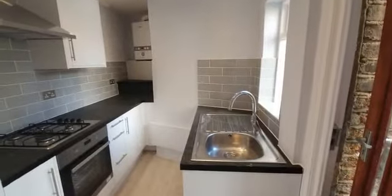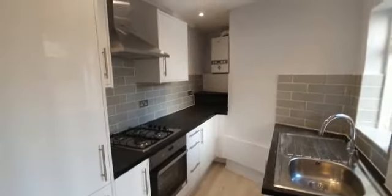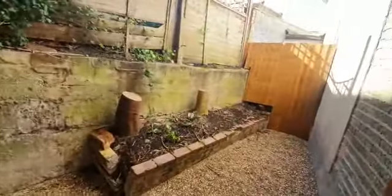Newly installed kitchen with built-in appliances. Off the kitchen is your private rear courtyard.